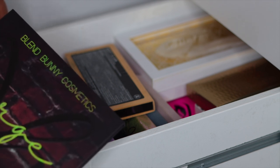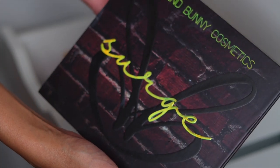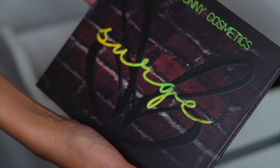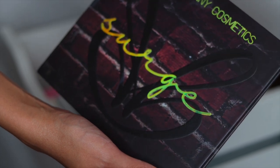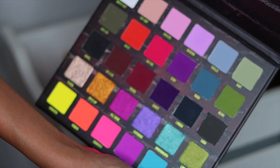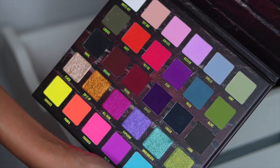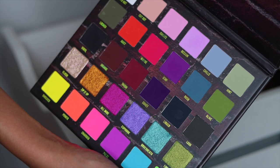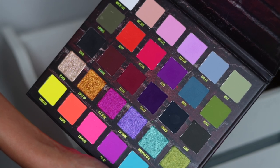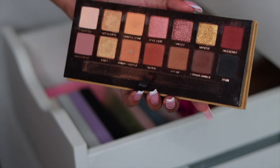So this right here is one of the Blend Bunny Cosmetics palettes — I have all the colorful ones which you guys will see in today's video or maybe part two. This right here is the Blend Bunny Cosmetics Surge palette. These palettes are freaking beautiful — the pigment is absolutely insane. I just got her most recent one called the Primal palette, it's freaking stunning. They're also pretty affordable. This is the Surge palette — I'm keeping that.